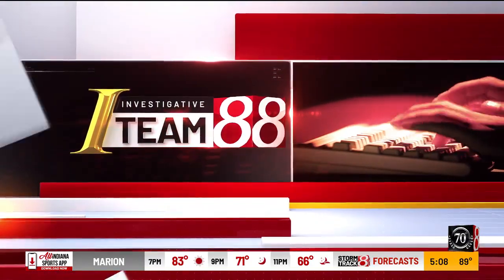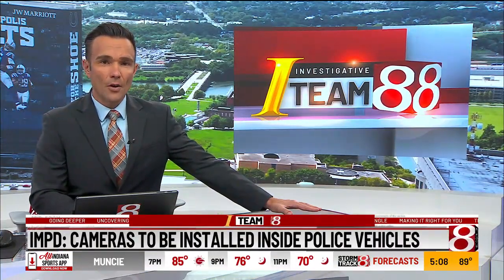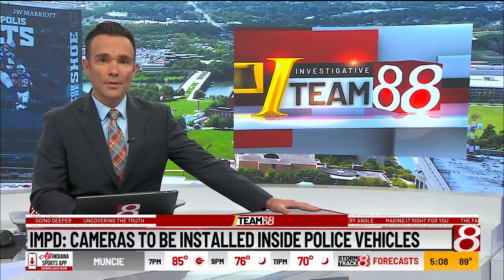Back to ITM8 now. Hundreds of Indianapolis police cars are getting new cameras installed. It's an effort to enhance transparency and safety for officers and the community. ITM8's Kat Sandoval takes a closer look at the new rollout.